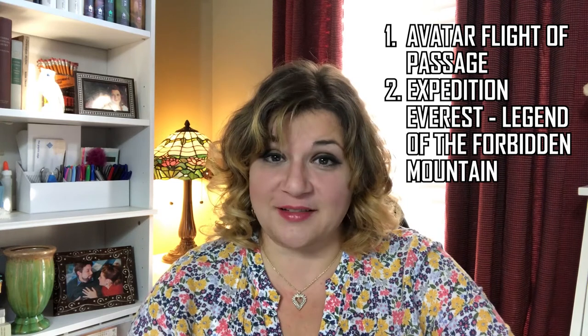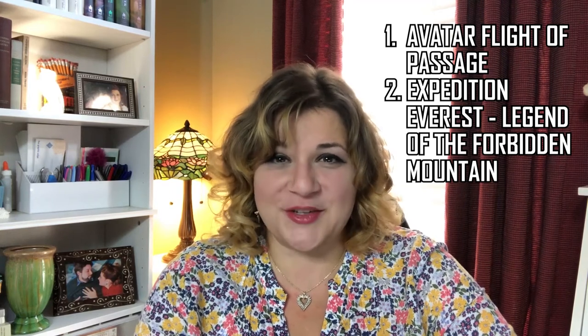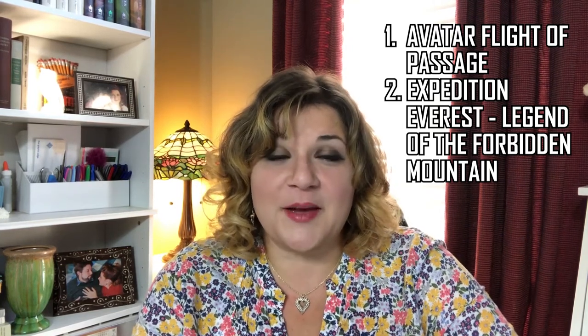Fourteen and up. Number one: Avatar Flight of Passage — of course it's the top pick. It's new, it's really cool, and it's based on an incredibly popular movie. Number two: Expedition Everest. Some cool facts — it holds the Guinness World Record for most expensive coaster ever built, costing Disney a cool $100 million. It's also the tallest artificial mountain in any Disney park worldwide, measuring 199 feet and 6 inches — exactly 6 inches taller than the Twilight Zone Tower of Terror, and 6 inches shorter than Federal Aviation Administration requirements to put a red light beacon on top.